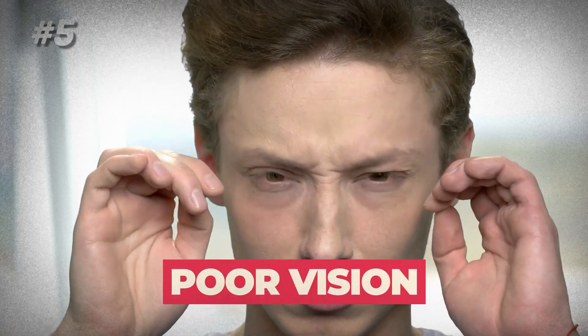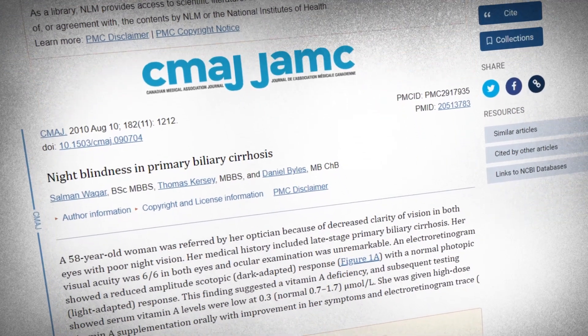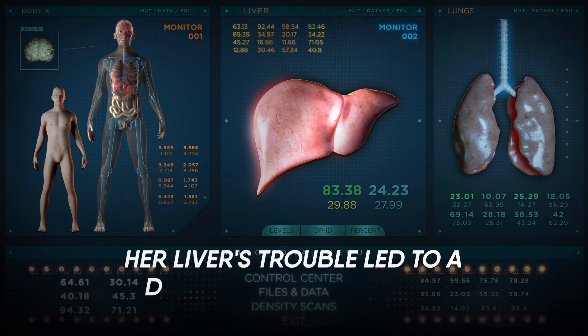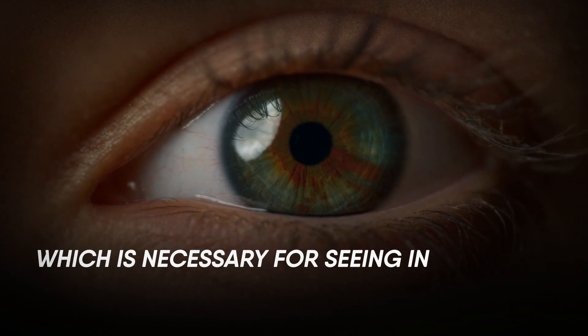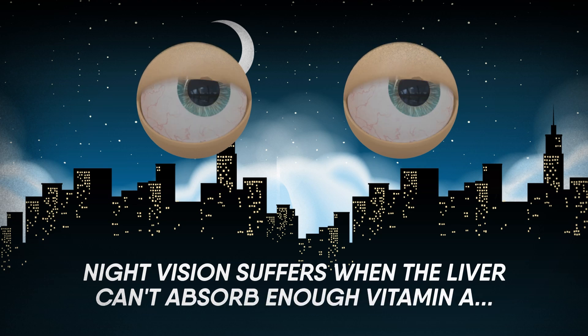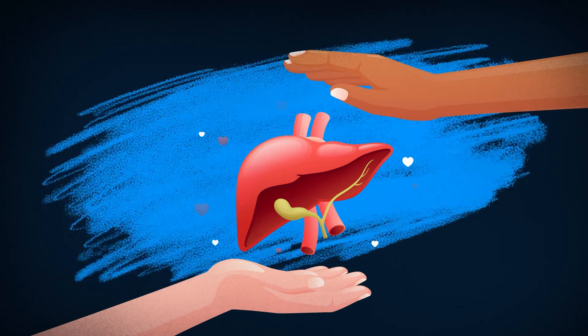5. Poor Vision. Ever noticed your night vision taking a hit? It could be more than just a bad day for your eyes. According to a fascinating case study, a 58-year-old woman with liver issues experienced poor night vision and decreased clarity. Her liver's trouble led to a deficiency in vitamin A, crucial for night vision. Vitamin A helps create a key player called rhodopsin, which is necessary for seeing in low-light conditions, especially at night. Night vision suffers when the liver can't absorb enough vitamin A, a common issue in liver diseases. High-dose vitamin A supplementation worked like magic, improving her vision — a reminder that your liver's health is a powerful influencer of your vision.